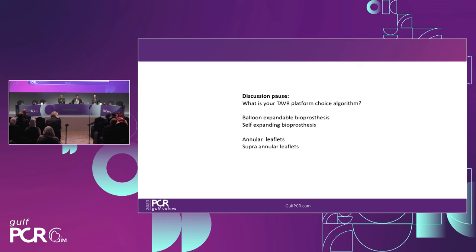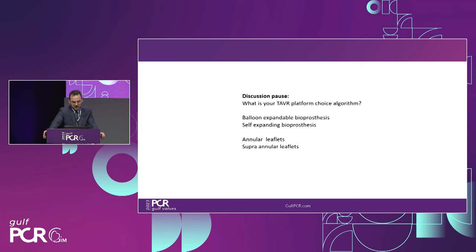We're blessed these days to have access to different platforms with different deployment mechanisms and different leaflet locations. We all build up our own way of doing things — there's no right or wrong. But as highlighted by the panel, LVOT calcium, small annulus, and forgiving coronary heights pushed us toward using a self-expanding bioprosthesis with supra-annular leaflet position to maximize hemodynamics post-TAVR.